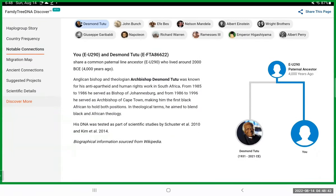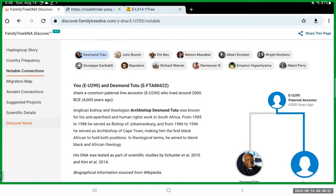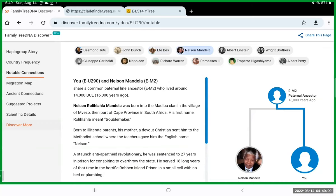E-U290 is also an ancestor for Desmond Tutu. It doesn't mean you're directly connected to his line, but it means that 4,000 years ago Desmond Tutu and your grandfather's patrilineal line shared the same ancient ancestor. You've also got others listed here — John Bunch, an artist living today, Nelson Mandela.